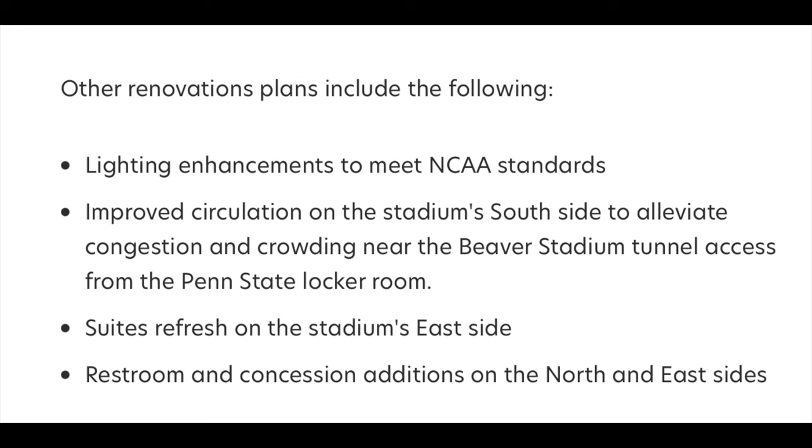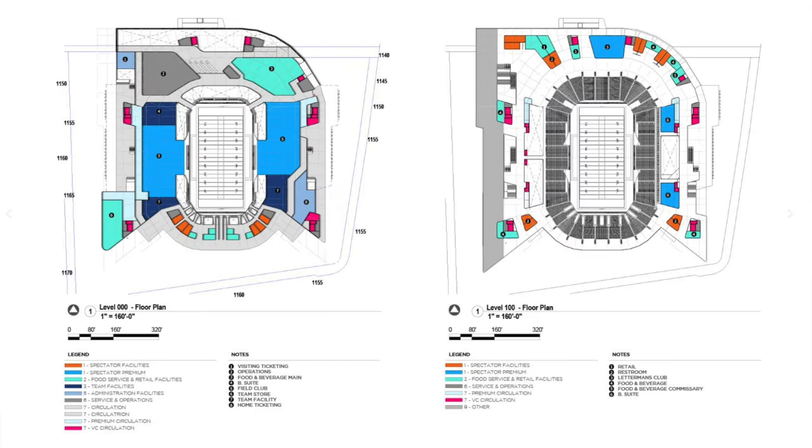Other renovation plans include lighting enhancements to meet NCAA standards, improved circulation on the stadium's south side to alleviate congestion and crowding near the Beaver Stadium tunnel access from the Penn State locker room, suites refresh on the stadium's east side, and restroom and concession additions on the north and east sides. When asked whether the stadium would fall below 100,000 in capacity, they said it will never be below 100k.